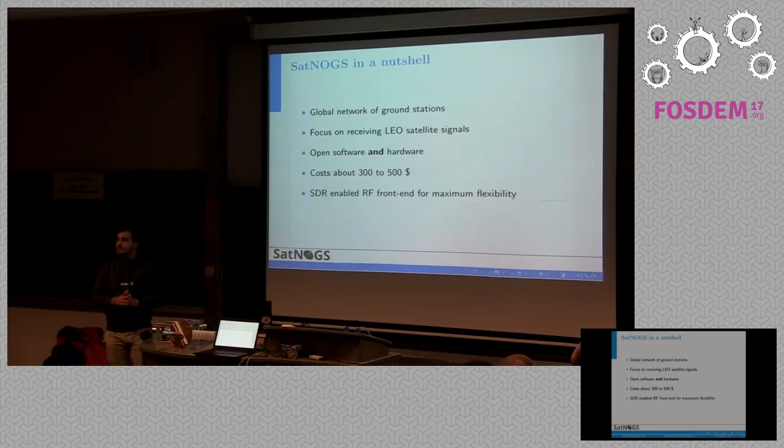Satnogs is completely open source, both software and hardware. It costs about $300 to $500 depending on the SDR hardware, and can be deployed to our cloud infrastructure freely.